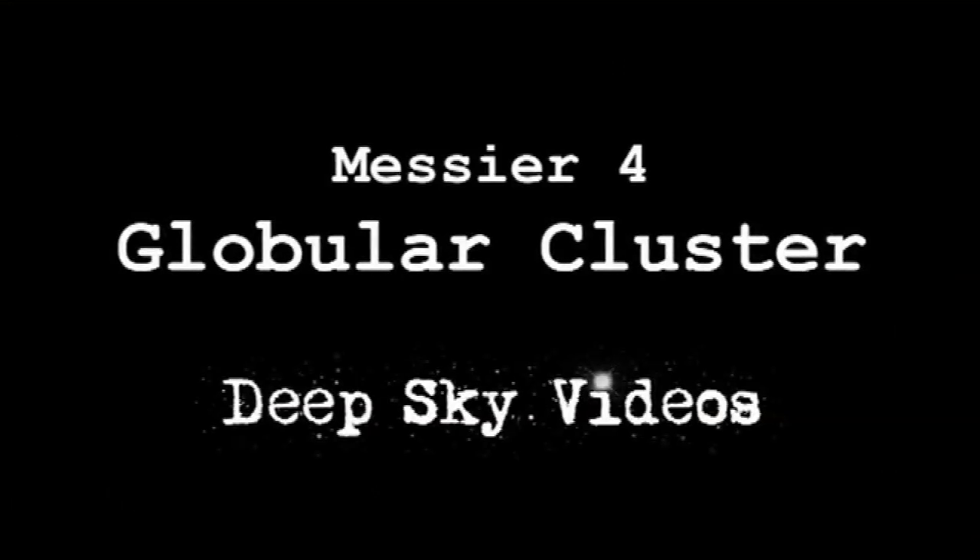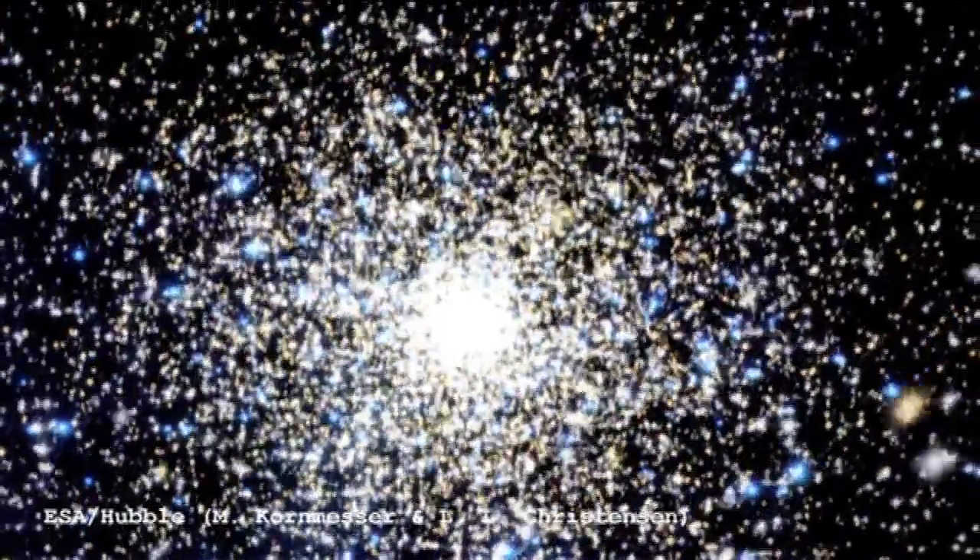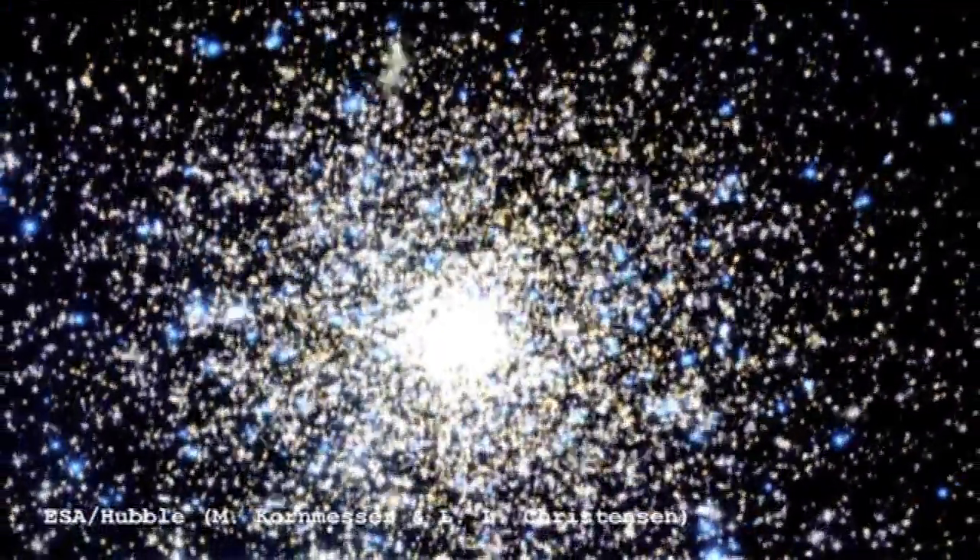For now it's another Messier object — it's M4, yes another globular cluster — but as usual we found something interesting to say about it. A globular cluster is a very spherical collection of very, very old stars that orbits in the halo of our galaxy, and it's the fact that it's a collection of old stars that's important for what we're going to talk about today.